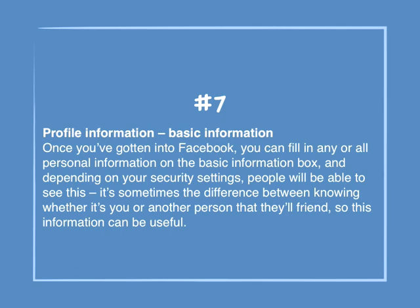Number 7: Profile information — Basic information. Once you've gotten into Facebook, you can fill in any or all of the personal information in the basic information box, and depending on your security settings, people will be able to see this. It's sometimes the difference between knowing whether it's you or another person that they will friend, so this information can be useful.